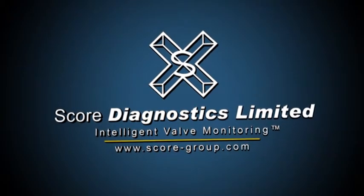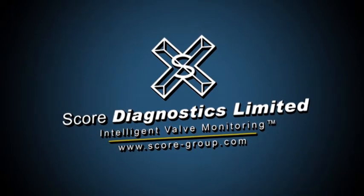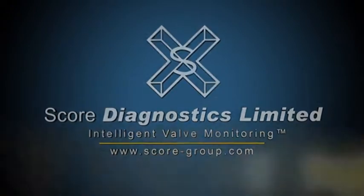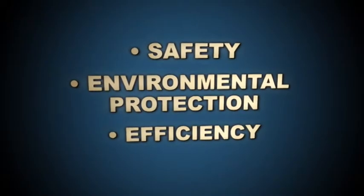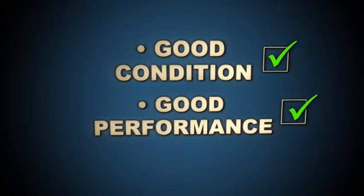SCORE Diagnostics Limited — Intelligent Valve Monitoring. Keep your process operating safely, environmentally friendly and efficiently by monitoring and maintaining the good condition and performance of your valves.